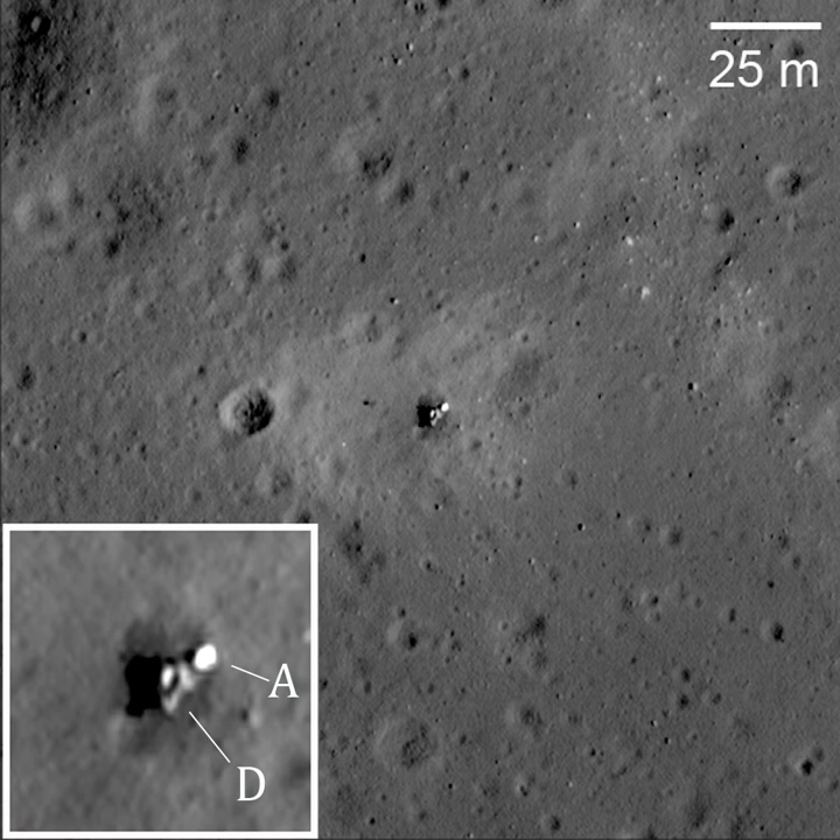Luna 23 was the first modified lunar sample return spacecraft, designed to return a deep core sample of the moon's surface, hence the change in index from YI 8-5 to YI 8-5M. While Luna 16 and Luna 20 had returned samples from a depth of 0.3 meters, the new spacecraft was designed to dig to 2.5 meters.